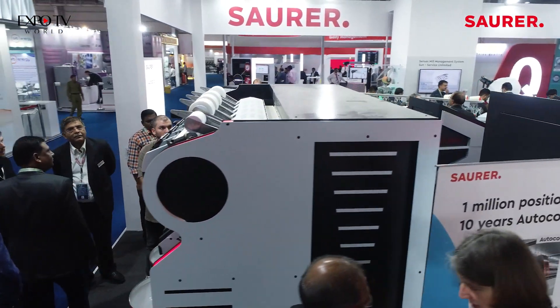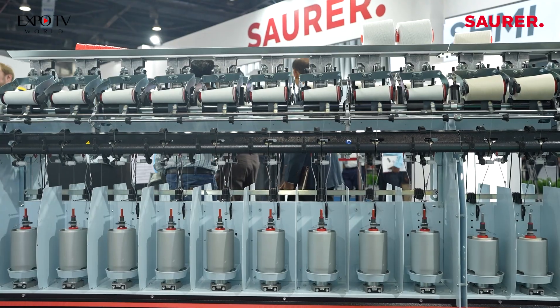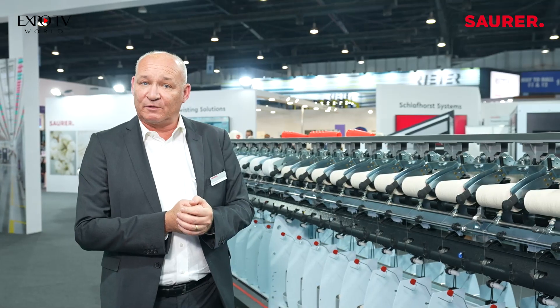My name is Michael Niemeyer. We are here at ITMA Mumbai and I would like to introduce to you the Fusion Twister, our latest development in the field of 2-for-1 twisting.